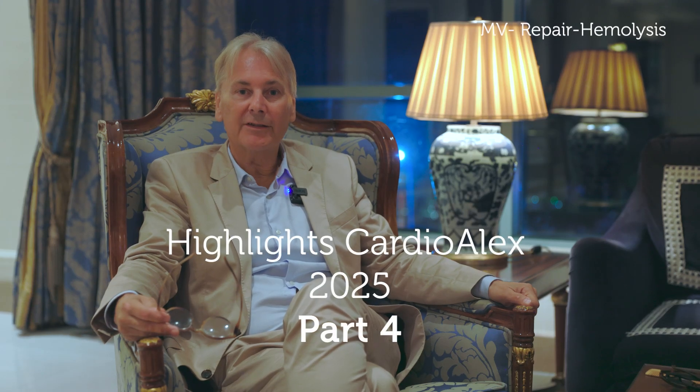You're all aware that patients with mitral valve replacement can develop hemolysis if they have a paravalvular leak with an eccentric jet. But did you know that the same can happen in patients with mitral valve repair?